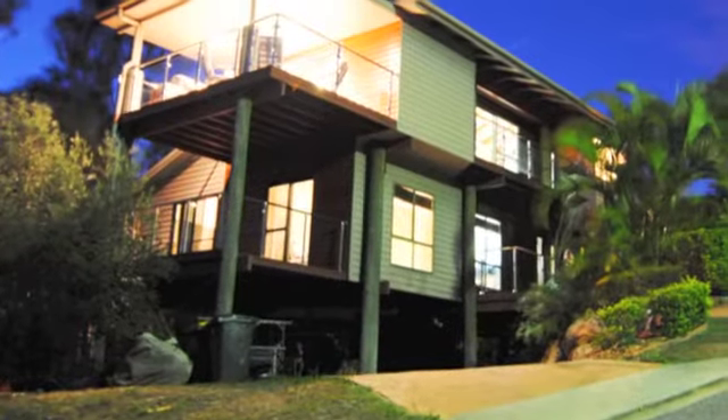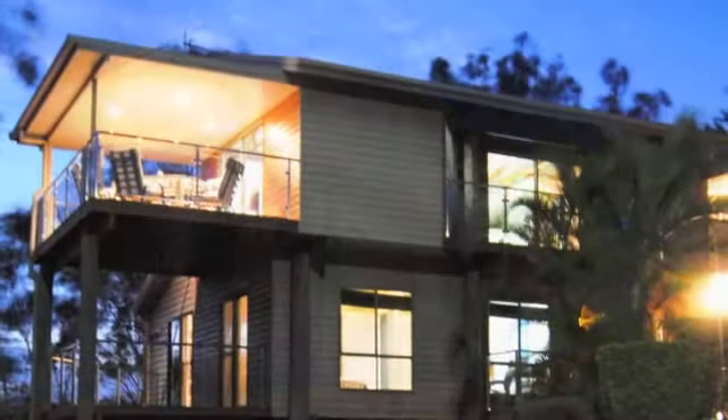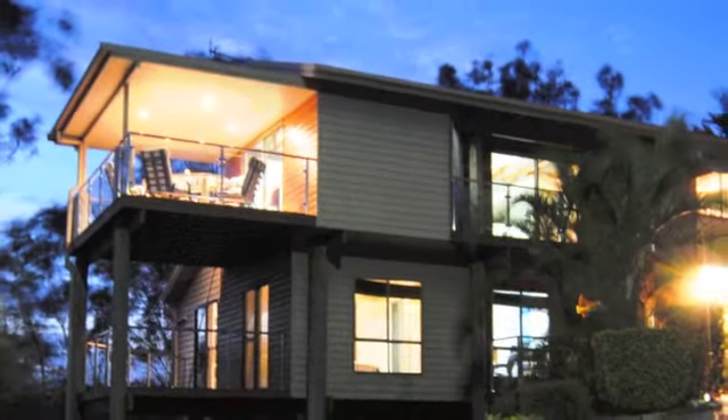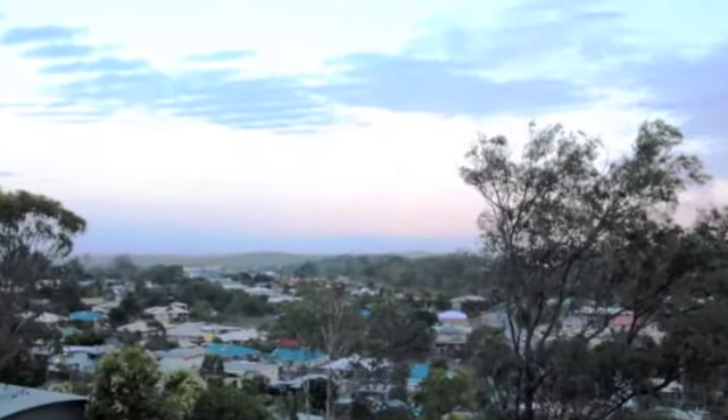This architecturally designed four bedroom home, perched on a 795 square meter elevated leafy setting in Glen Eden, offers endless privacy along with superb harbour, suburban and mountain views.